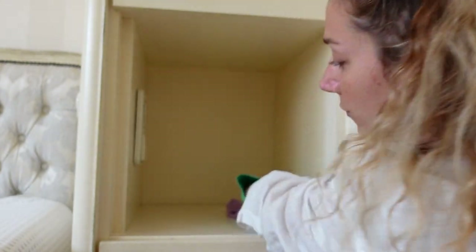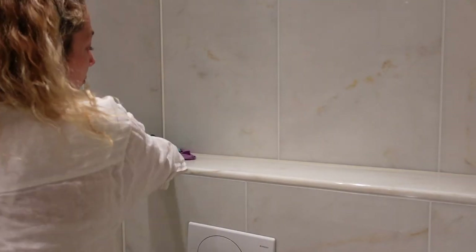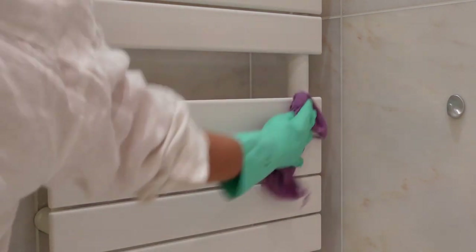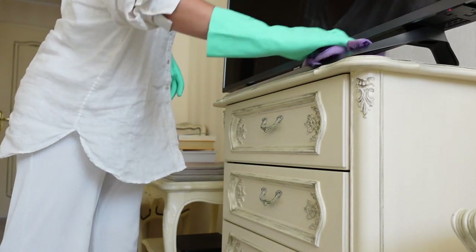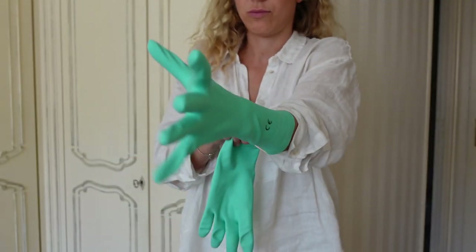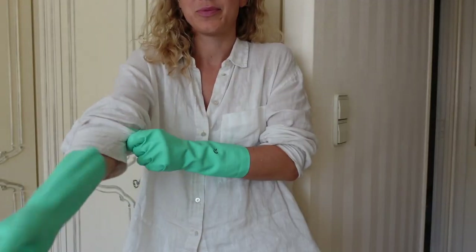I always try to make a little challenge out of the cleaning routine — I measure the time and try to get a little better or faster every time, while of course maintaining cleanliness and still enjoying the process.